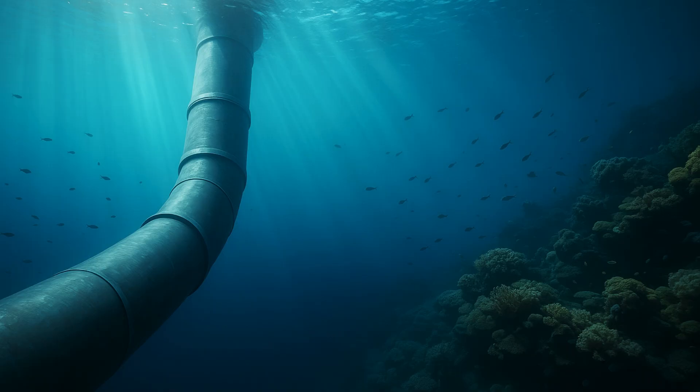NIOT Director Professor Balaji Ramakrishnan revealed this on the occasion of NIOT's 32nd Foundation Day. In simple terms, OTEC technology is a means of generating power using the difference in temperature between ocean surface water and ocean water from the depths.